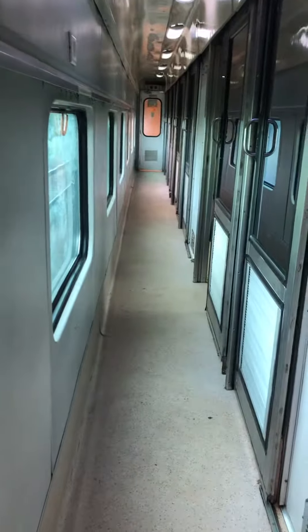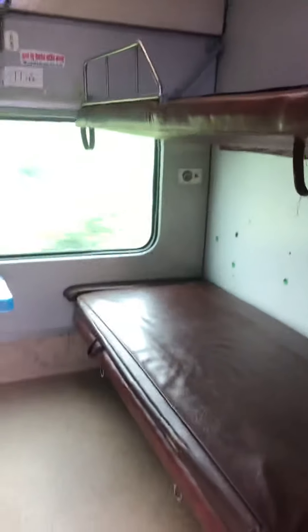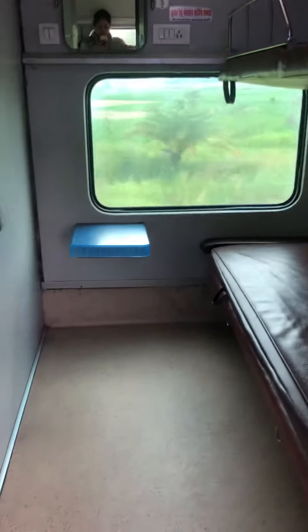Hello friends, welcome to my channel. Today we are going to show you the first AC in the Vaishali train. This is a couple cabin. Let's see what is here.